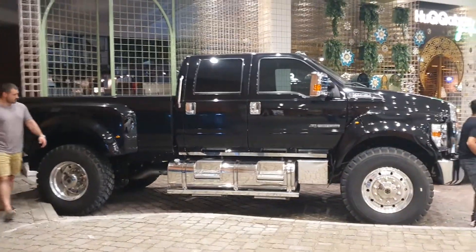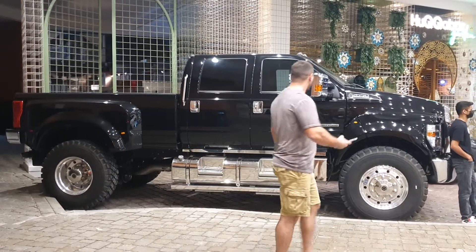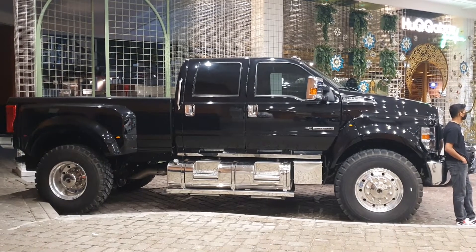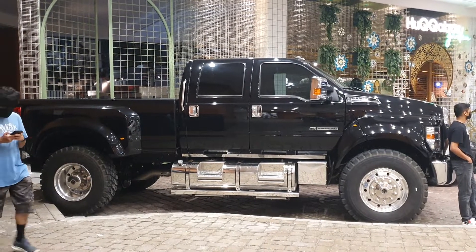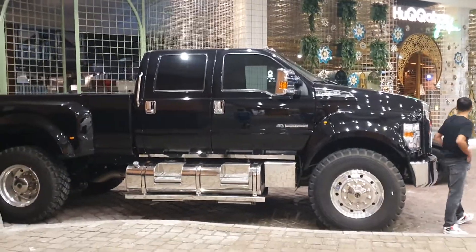Do let me know in the comments what you think, and have a look at my channel as well. Thank you so much for watching. How much do you think this truck would cost? If I'm not mistaken, roughly 2.5 to 3 million dirhams — but that's just an estimate.